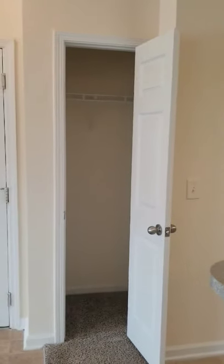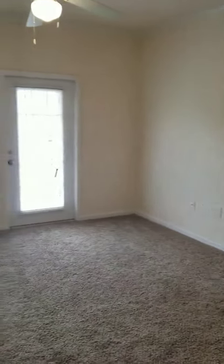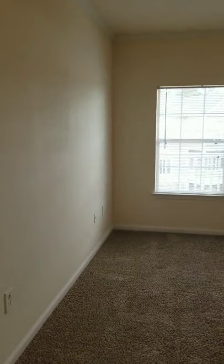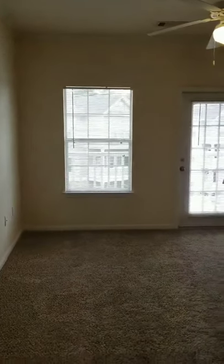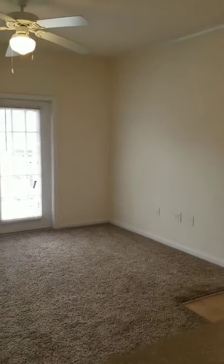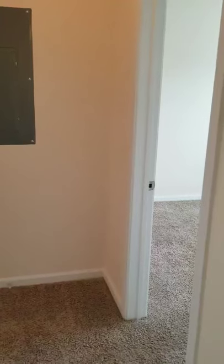And guess what? One more closet — a coat closet when you walk in. So let's take a look at the living room, and we'll do that from the kitchen. Lots of wall space. You can set up your TV on either side, as there are cable outlets on both sides of the wall. Plus you have access to your patio, which we'll go out to in a minute.